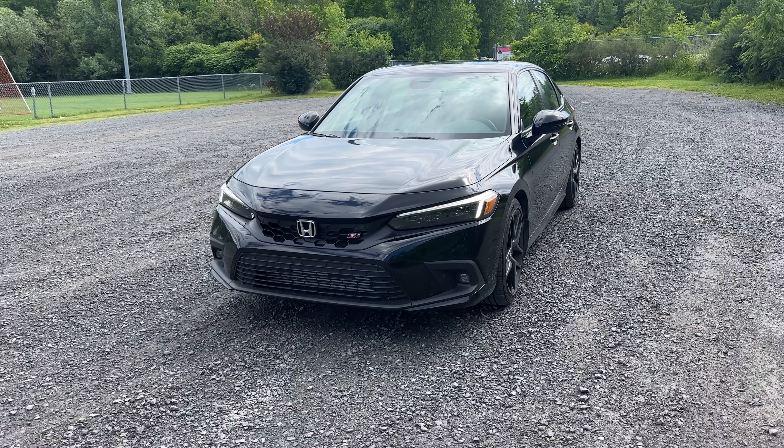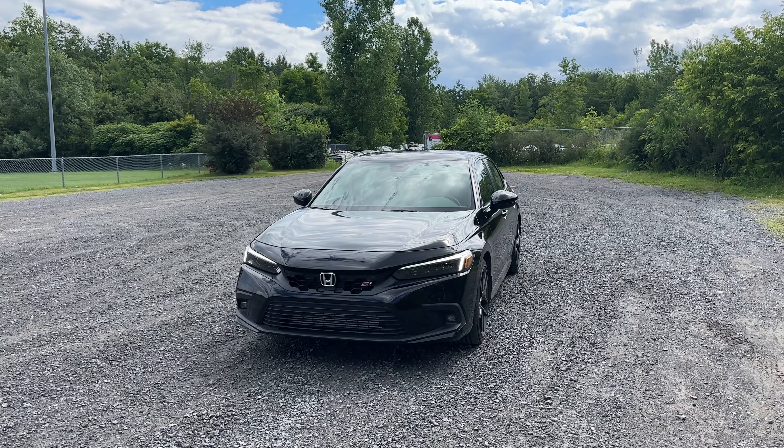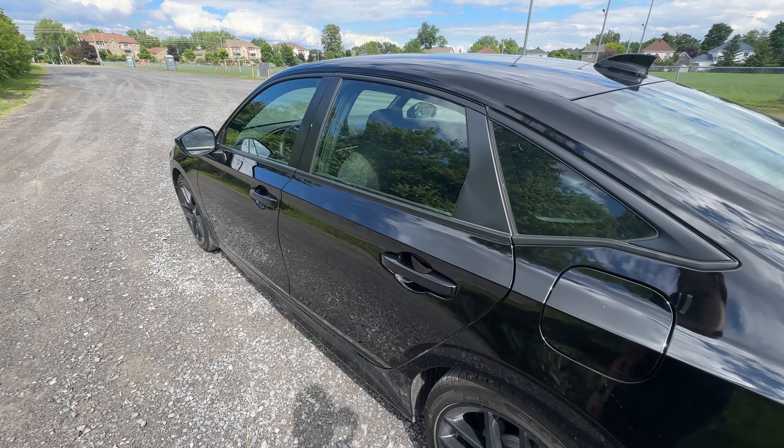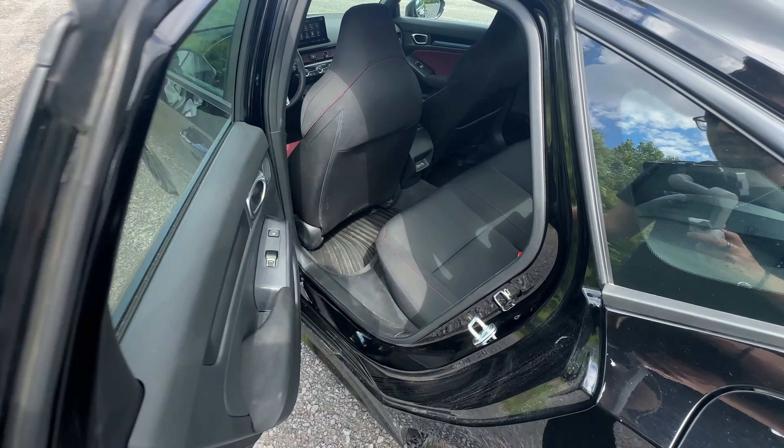So that's going to do it for the full exterior tour of the Honda Civic Si. Let's take a look at the interior, and then of course that POV drive coming up right after that.